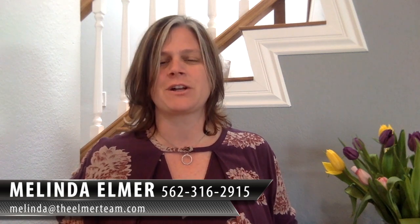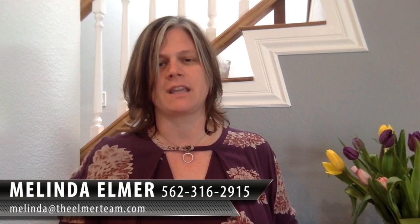Thanks so much for watching, and please feel free to forward and share this with your friends, especially if they're thinking about taking advantage of an iBuyer option.